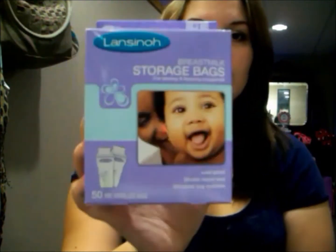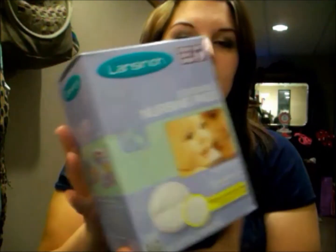I've gotten some things that are for me when I'm breastfeeding. I got storage bags — there's 50 of them in here and this is Lansinoh brand, just looks like that. I also got nursing pads, the disposable ones, and this is the same brand — there's 60 of these in here.